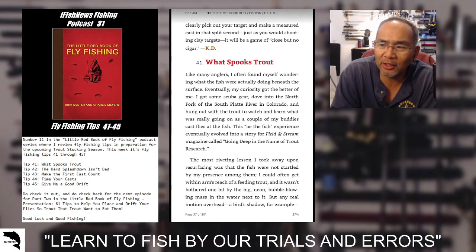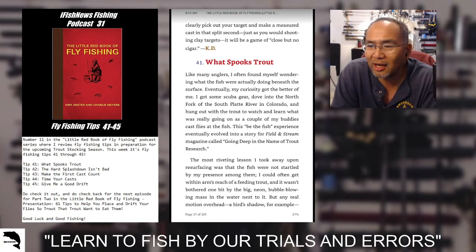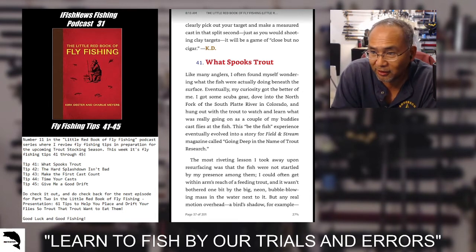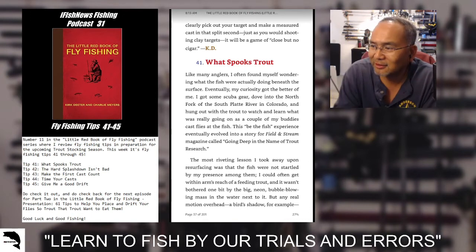Tip 41: what spooks trout? Tip 42: the hard splashdown isn't bad. Tip 43: make the first cast count. Tip 44: time your cast. And then finally, to close out part one of the book, tip 45: give me a good drift.